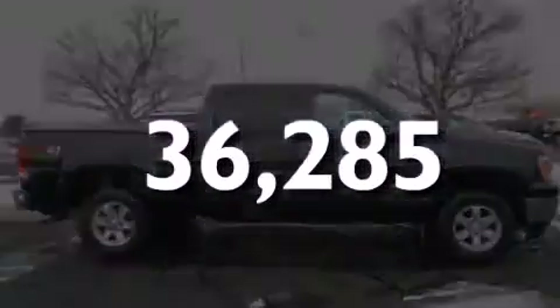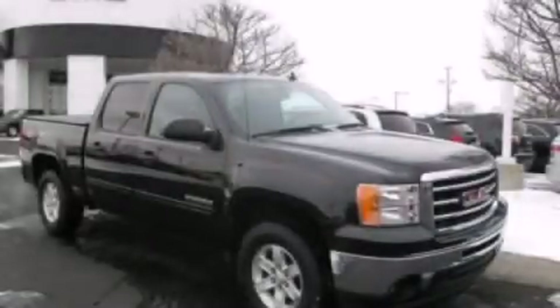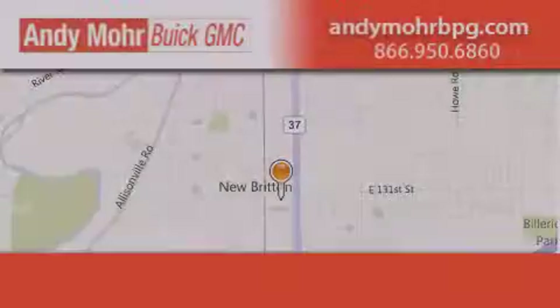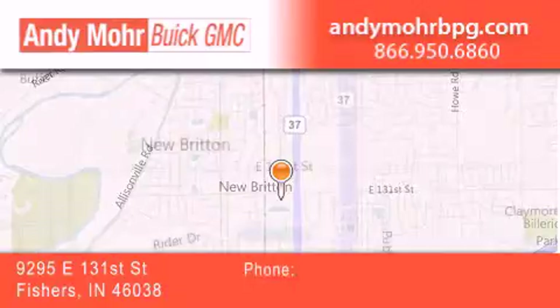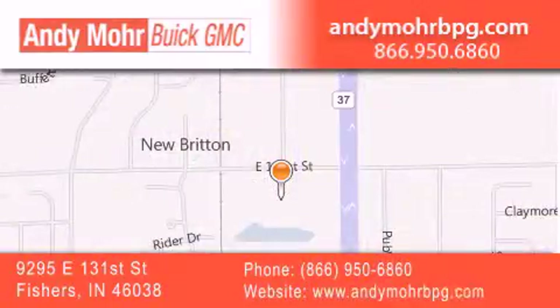Call now to find out how you can own this breathtaking vehicle. Andy Moore Buick GMC is the place to find new and pre-owned cars and trucks in Indianapolis. You can search our new and used car inventory online, get new car pricing, and receive free no-obligation price quotes. Stop by and visit us at 9295 East 131st Street in Fishers, or see us online at AndyMooreBPG.com.